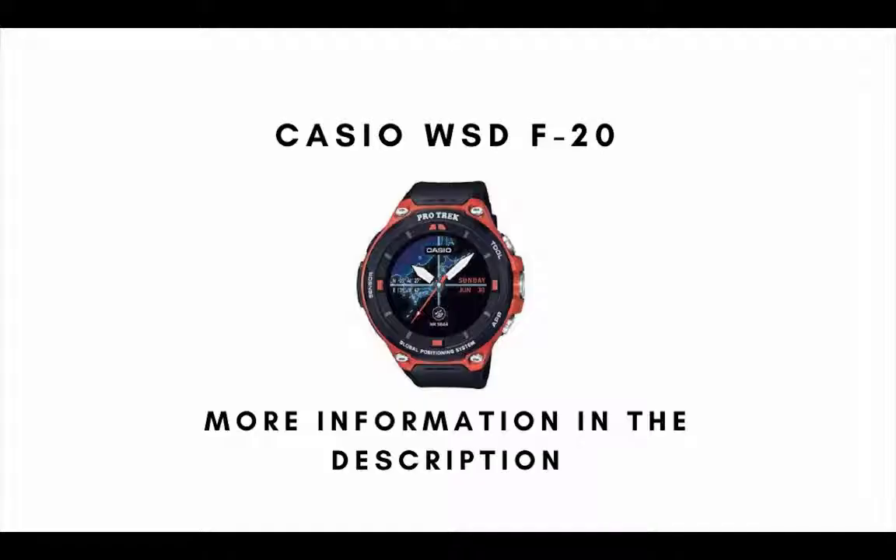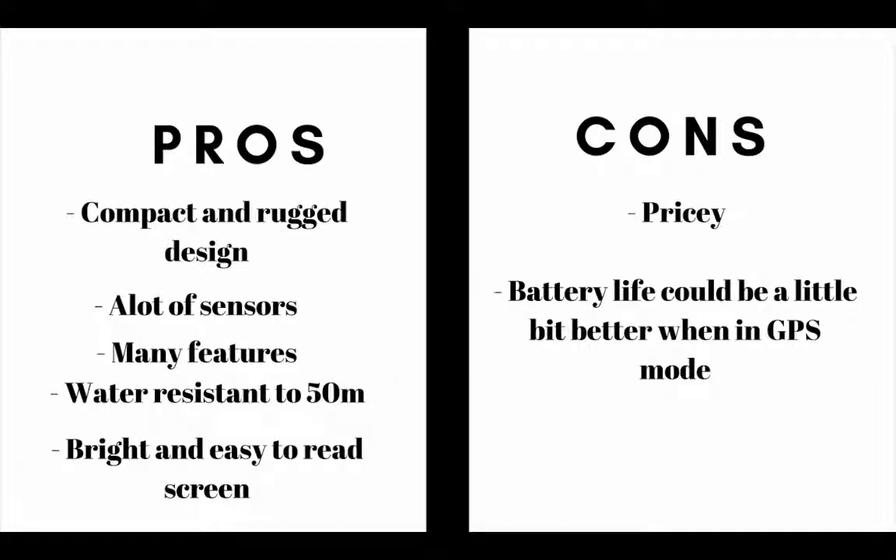Number 2 on our list is the Casio WSD F-20. The main pros are this GPS watch has a compact and rugged design, it also has a lot of sensors and many features. It is also water resistant up to 50 meters and it has a bright and easy to read screen. The main cons are it's pricey and the battery life could be a little bit better in GPS mode.